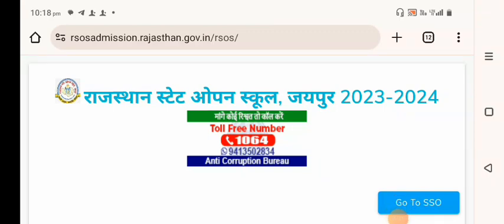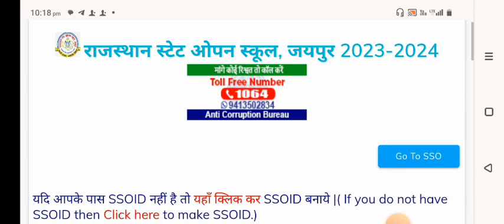Hello everyone. In this video we will talk about Rajasthan State Open School, Jaipur, which is RSOS. The Admit Card is going to be ready.